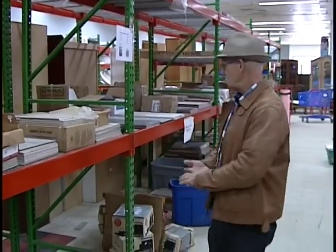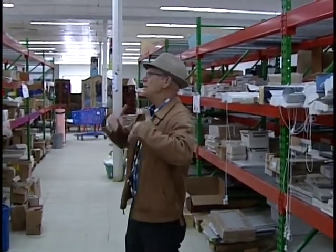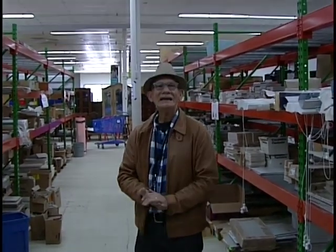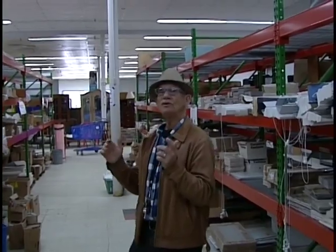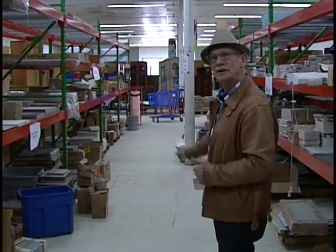The neat part about thrifting is it's not like the box stores where you know where everything is. This is a treasure find — it's like mining for gold or diamonds. When you find that one or two special items you couldn't find anywhere else, maybe you didn't even know you were looking for it, but once you find it, it's like, 'Wow, I can't believe I found that here at that price.' Let's go on and see what else we can find.